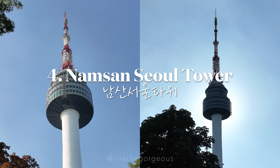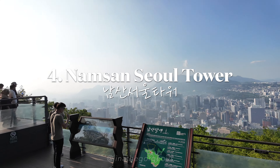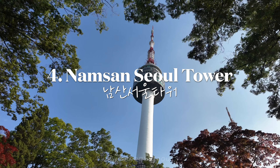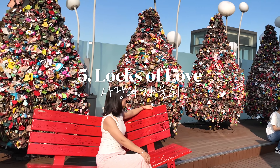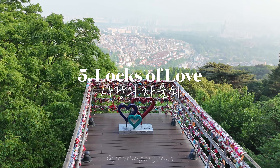Head up to Namsan Seoul Tower for panoramic views of Seoul. Don't forget to leave a lock at Locks of Love at the Tower — a romantic gesture for couples.